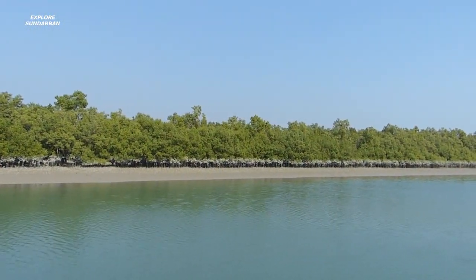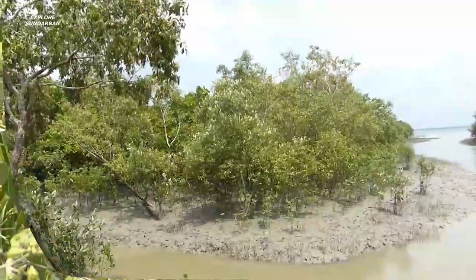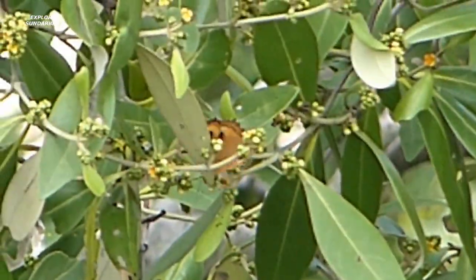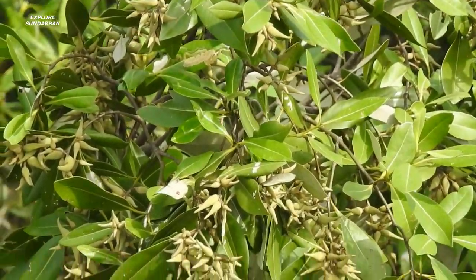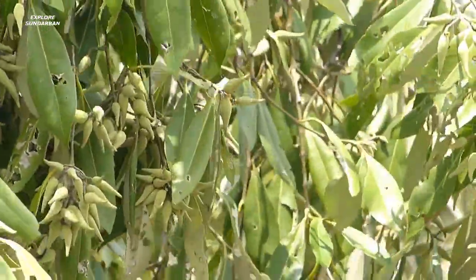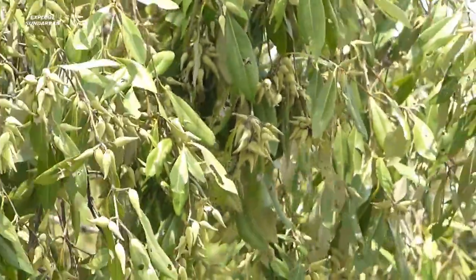In the summer, around May-June, the flowers bloom on this tree. Pollination naturally happens by bees and butterflies. As you can see, its flowers and fruits are all in a bunch.